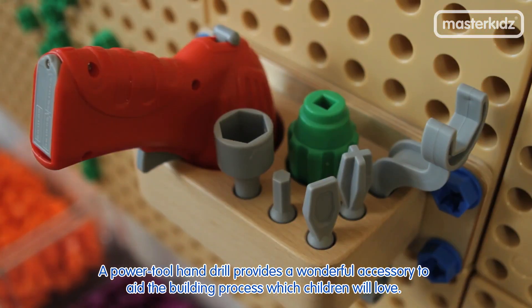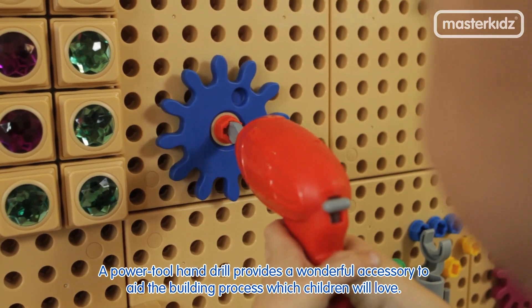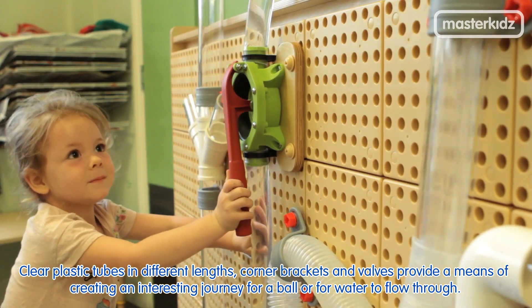A power tool hand drill provides a wonderful accessory to aid the building process which children will love. Clear plastic tubes in different lengths, corner brackets and valves provide a means of creating an interesting journey for a ball or for water to flow through.